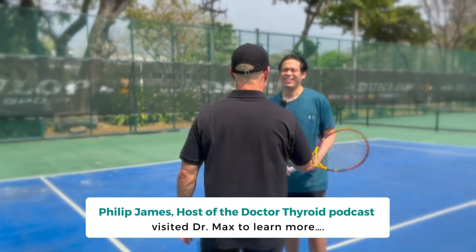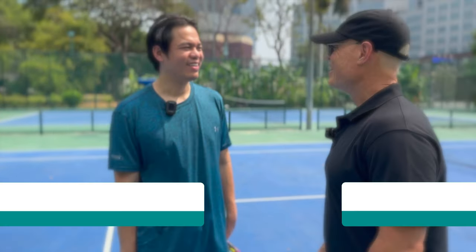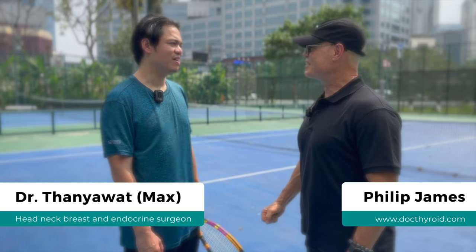Hello Dr. Max, nice to meet you. It's great to be in Bangkok, and it's nice to see you here playing tennis. You look quite good, quite active.